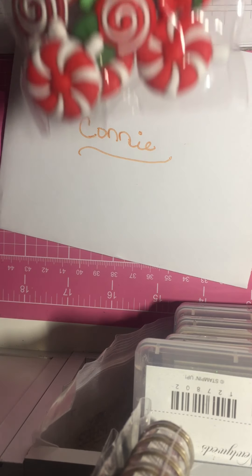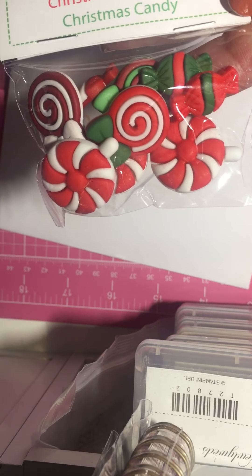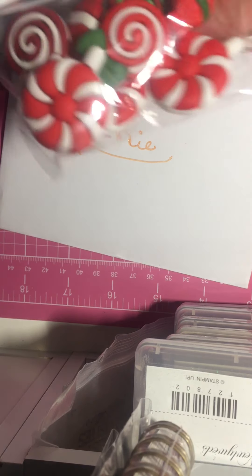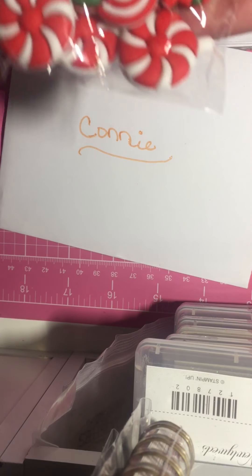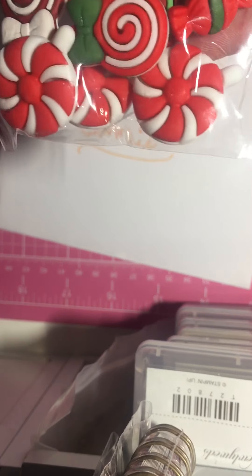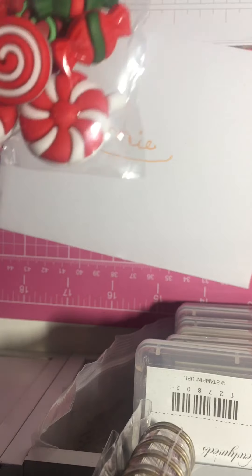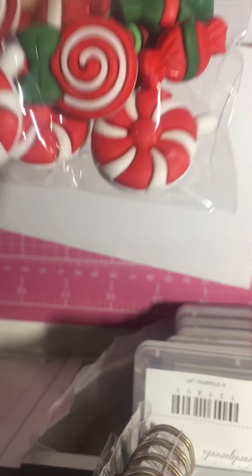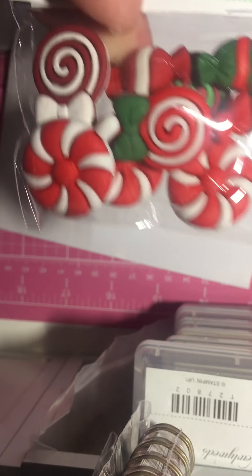And then I got these as well — they're buttons, but you can just cut the back off. These are so pretty. I think I might order some bows from Eva at Sweet Crafty Gal — some Christmas ones — and then put these in the middle. That would be so pretty.